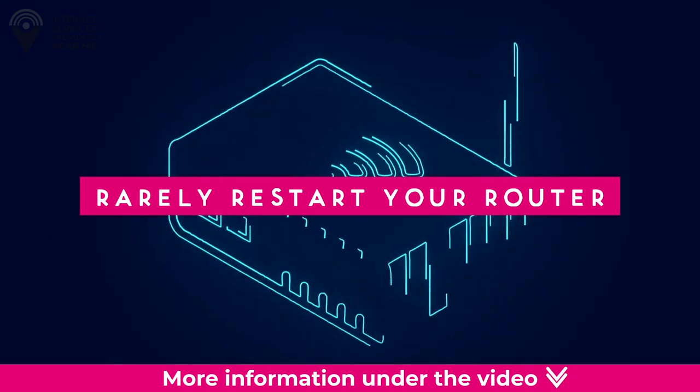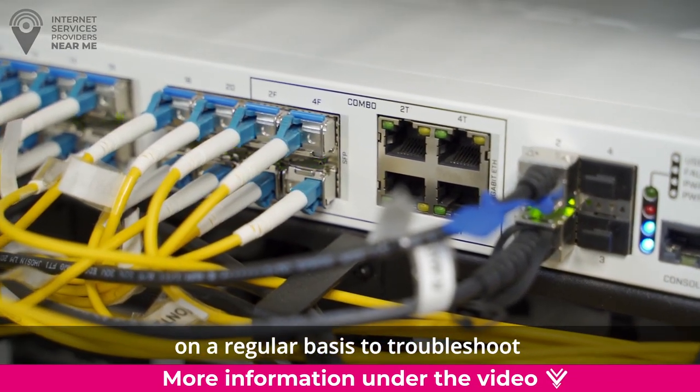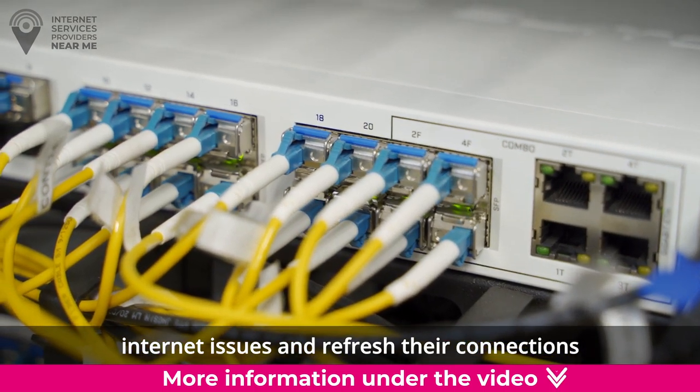Rarely restart your router. Restart your modem and/or router on a regular basis to troubleshoot internet issues and refresh their connections.